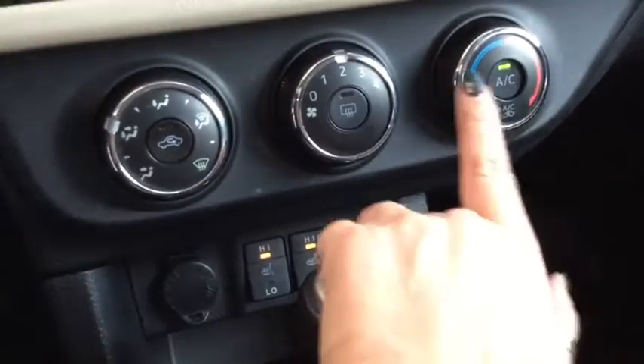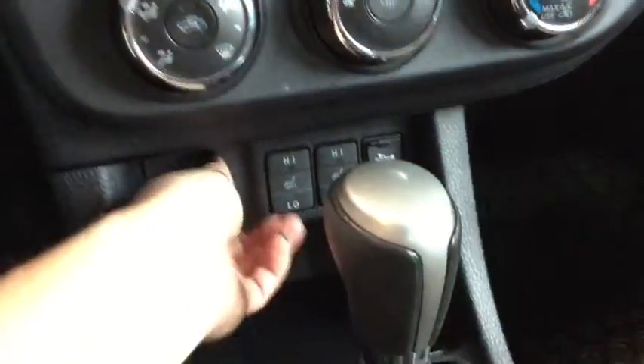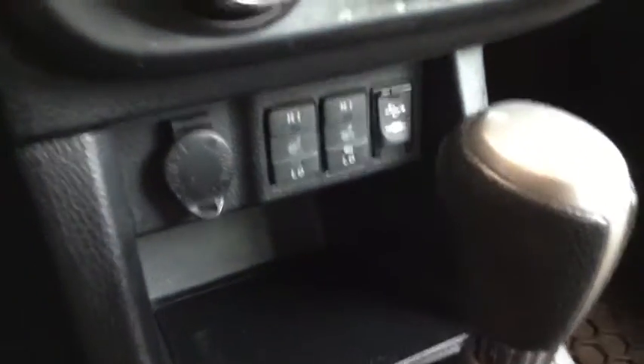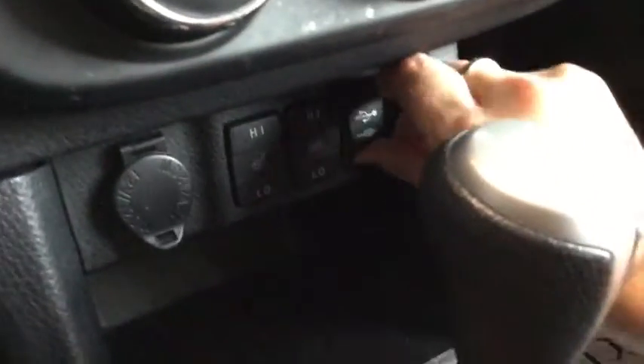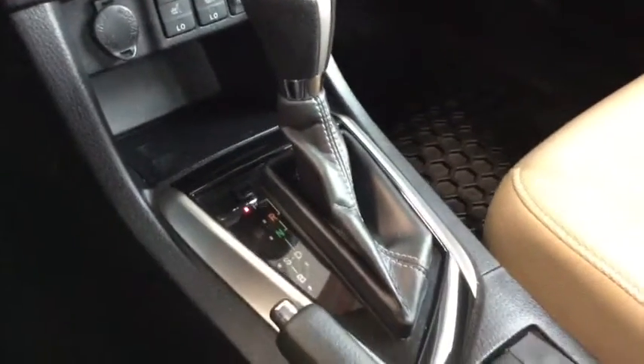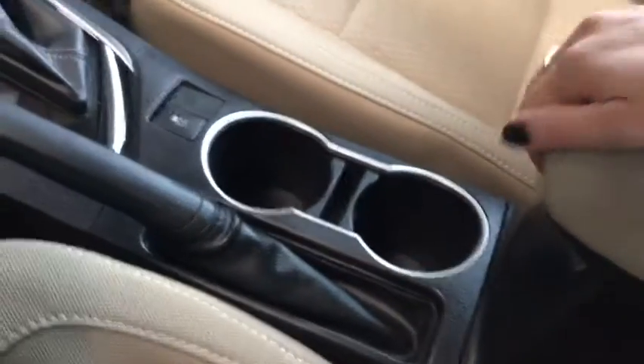Moving a little bit further down, you can see that you do have air conditioning, and heated seats as well. Right next to that is your 12-volt DC plug-in, and you can also plug in your phone via USB. You've got your traction control in the middle, some nice cup holders, and a nice big center console for storage. You also have a nice deep glove compartment.